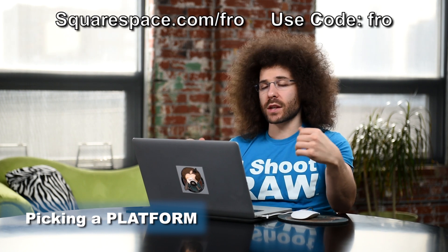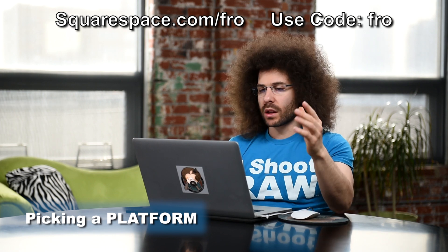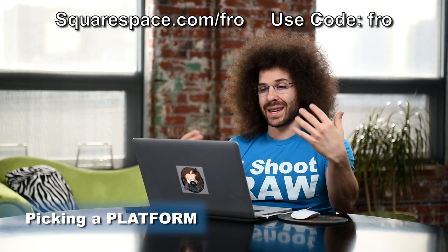The first thing you have to decide is what platform are you going to build your website on? There are a lot of free platforms out there as well as paid platforms. I personally use Squarespace because it's affordable and an easy solution to use, but there are free ones out there like Wix and WordPress.